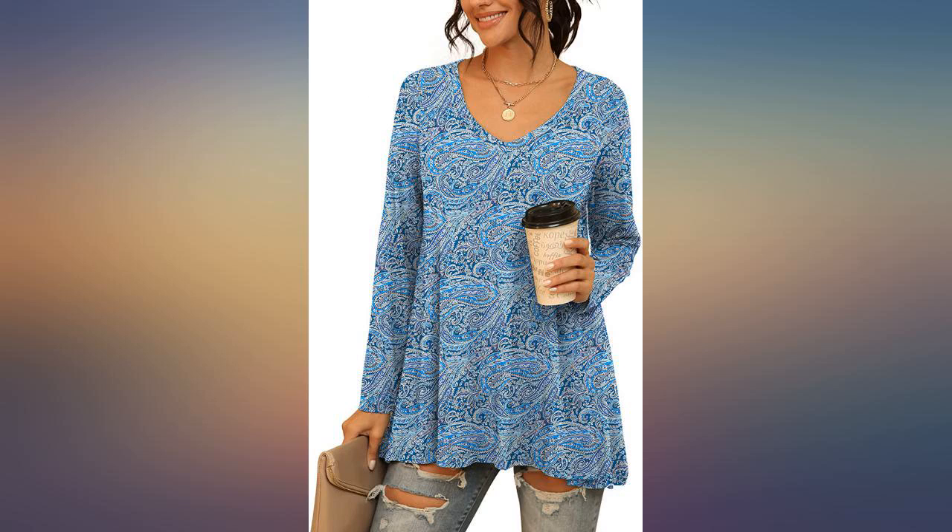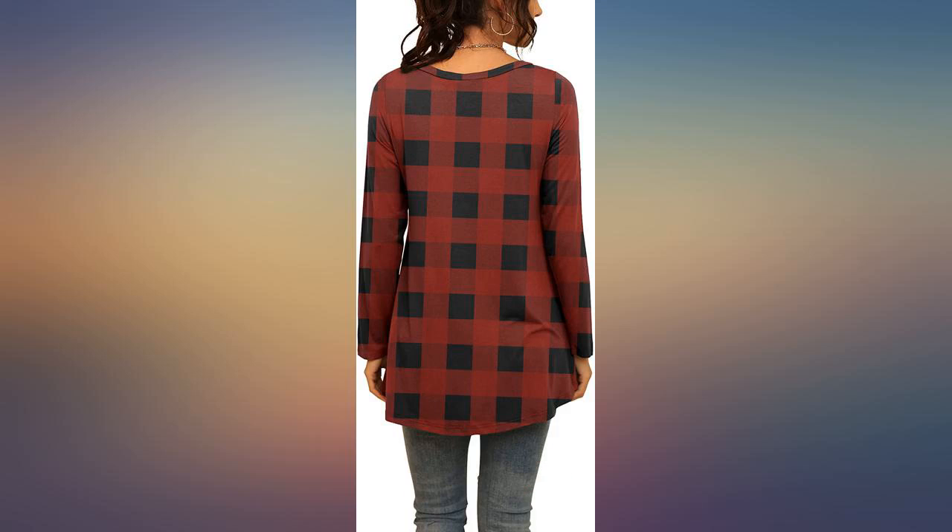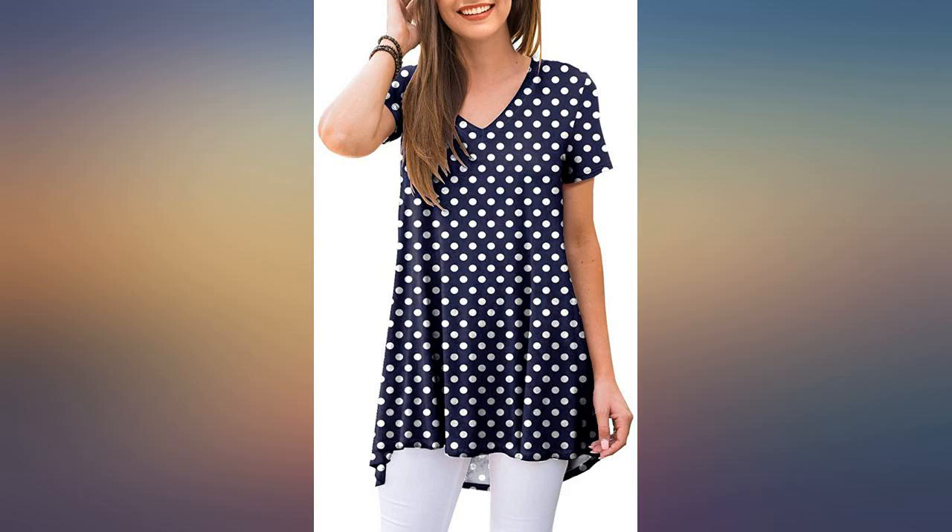It arrived fast. Fits good and is soft. The shirt does cling to your body a bit, so if you don't like the rolls showing, probably order up — unless you are an XXL, then you just either wear it or not.